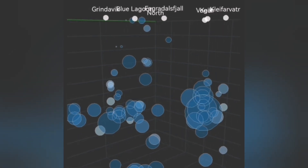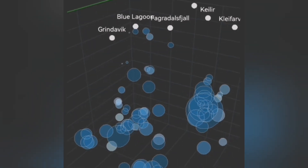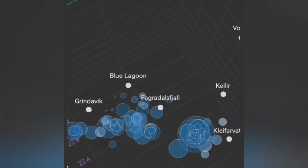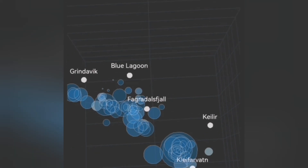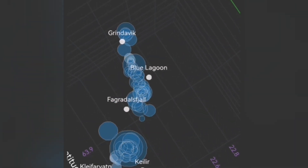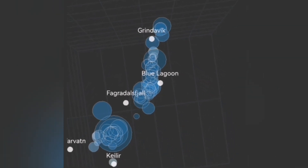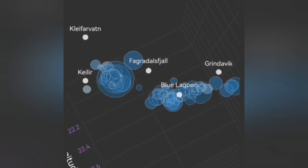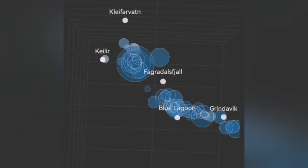We can see Grindavik — this is the surface. Under Grindavik we don't have many earthquakes. Most occur at a depth of five kilometers — that's where most tectonic earthquakes happen. But the ones that rise through shallower depths are the ones that can open up the way for the magma to rise.